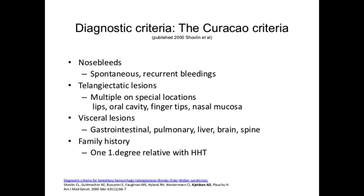This leads us to the diagnostic criteria of HHT — the Curaçao criteria. They consist of four criteria. Three or four present means definite HHT, two criteria present is possible HHT, and one criterion is unlikely HHT. The criteria are: nosebleeds, which should be spontaneous and recurrent; telangiectatic lesions, multiple on special locations — lips, oral cavity, fingertips, and nasal mucosa; visceral lesions — gastrointestinal, pulmonary, liver, brain, or spine; and family history — one first-degree relative with HHT.